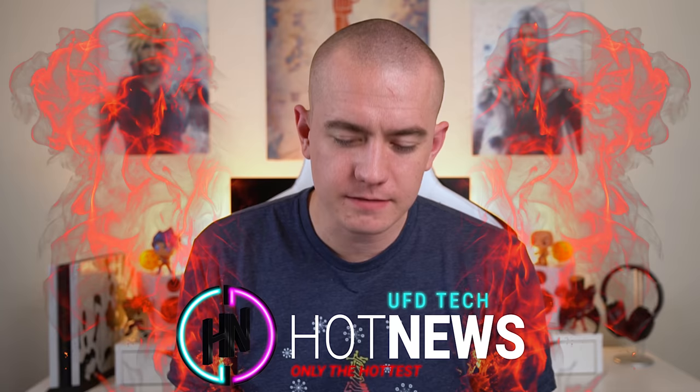Happy Friday, friends. Welcome back to Hot News. Hope you have enjoyed your life recently. We've got some news to talk about in the tech world.